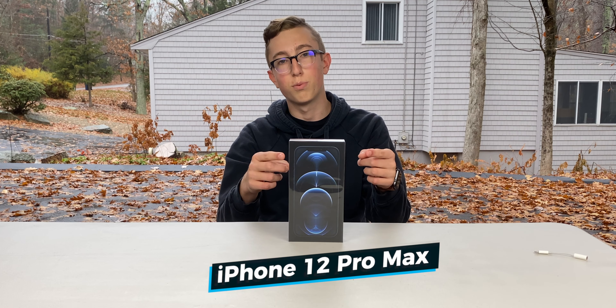What's up guys, Jake here, and today we're going to be unboxing this iPhone 12 Pro Max. Alright, so let's jump into it.